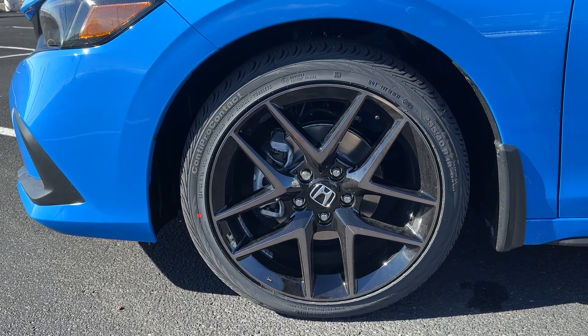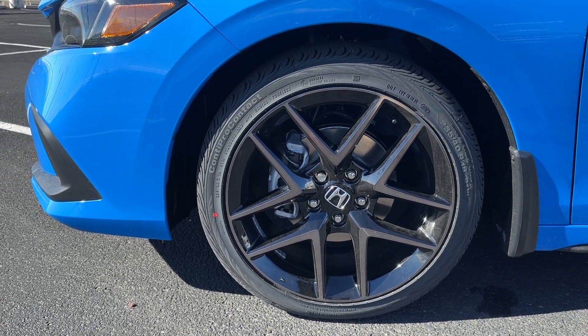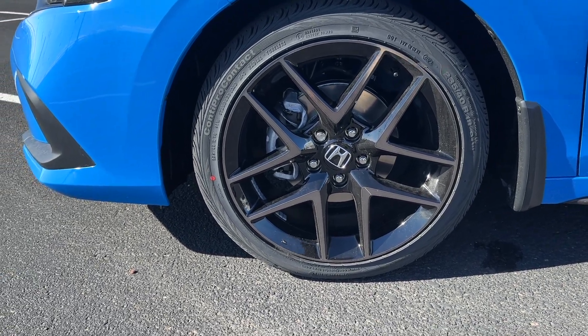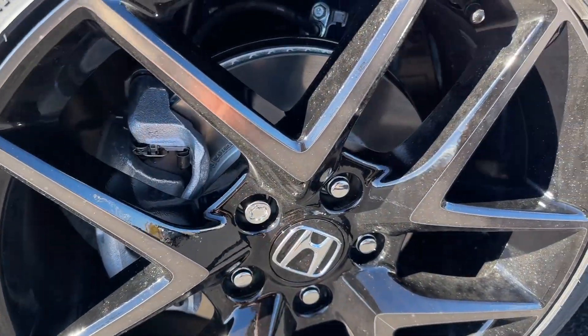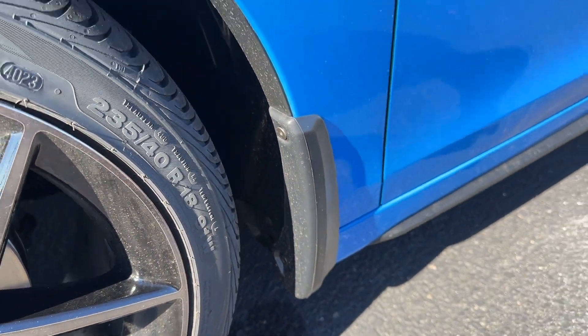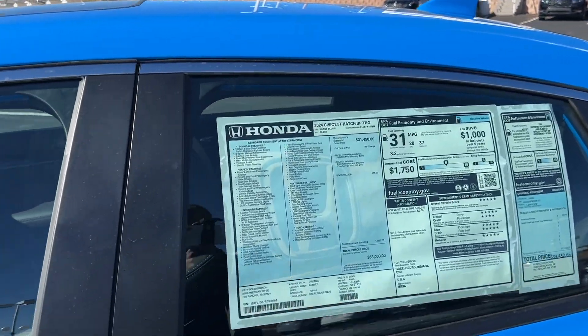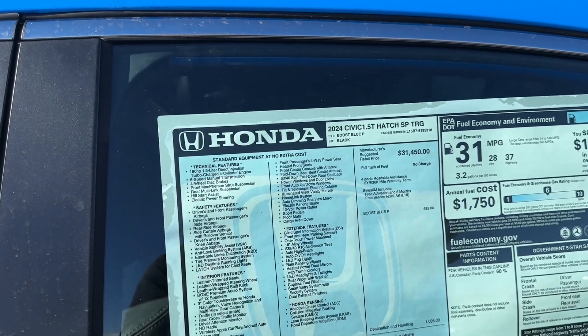The Sport Touring gives you 18-inch wheels and the tires on these are 235/40/18s. If you get an EXL I believe you get 17s; if you get a Sport you get 18s; LX is back down to 17s. This Sport Touring has a protection package on it, which gives you the wheel locks, splash guards, and a cargo tray in the trunk. Let's actually take a look at the window sticker because a lot of people complain when I don't show it.